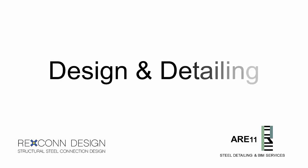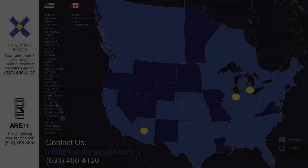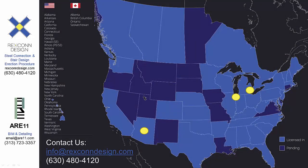It's time for design and detailing that you can count on. Reach out to us to see how we can better serve your needs from our 100% North American locations.